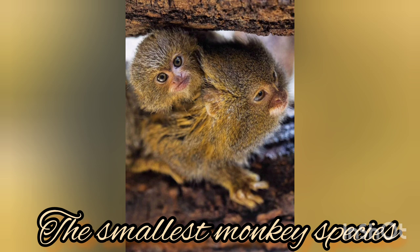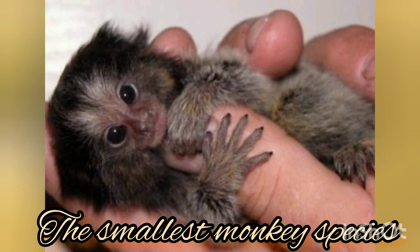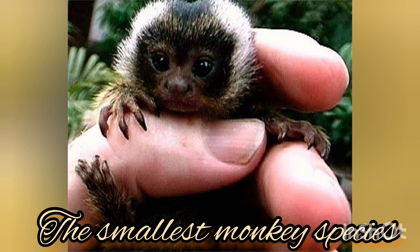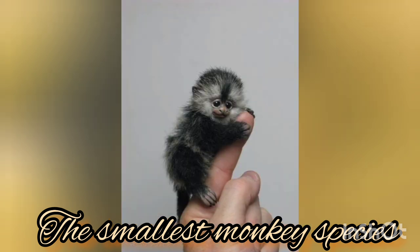Finger monkeys have been growing in popularity as exotic pets. Even though these pin-sized furballs are adorable, we do not recommend them as pets because finger monkeys are wild and they do not make good pets. They aren't yet domesticated. Here we'll share more on finger monkeys and why we don't recommend them as pets.